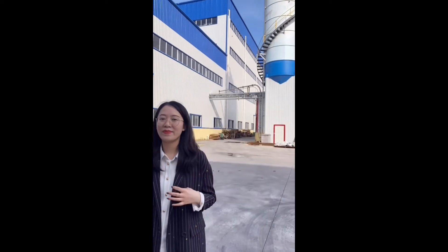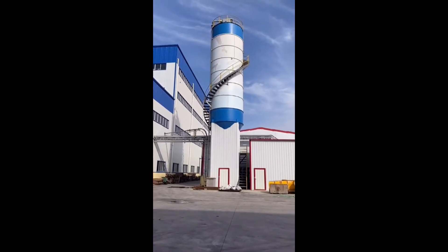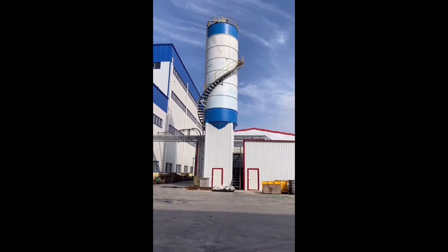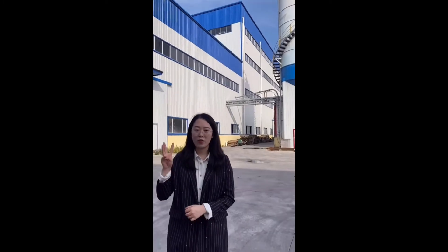Behind me is the workshop, and next to the workshop is the big storage tank. It is for keeping storage of the heavy calcium powder, which will be fed into the upper tandem internal mixer through a suction tube. The capacity is about 300 tons.